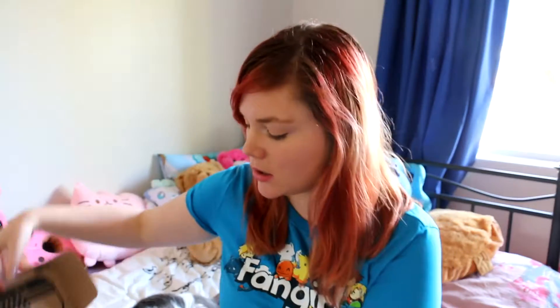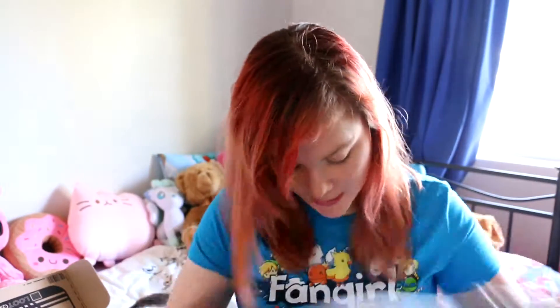Open it up and we get a t-shirt. This is a Loot Crate exclusive — if it's an exclusive they'll stick a little sticker on there for you. There's a really cool ink t-shirt.